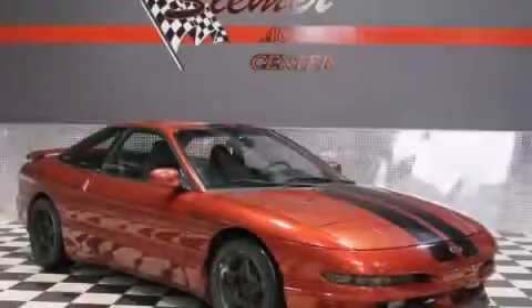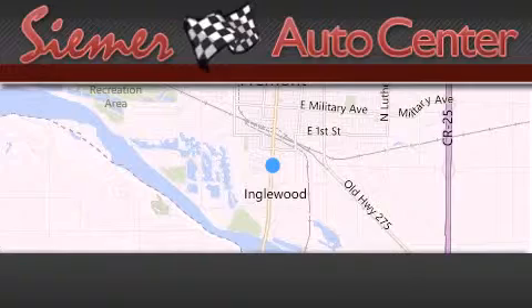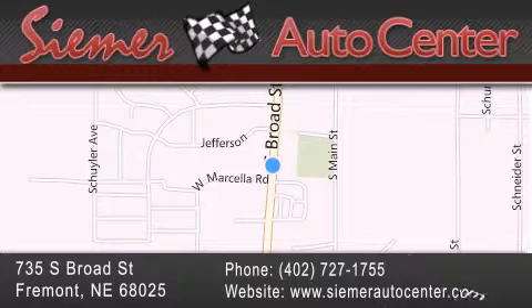Contact us today to arrange your test drive. Cemer Auto Center is located at 735 South Broad Street in Fremont. Our goal is to exceed all of your expectations to ensure that you'll return for future visits.